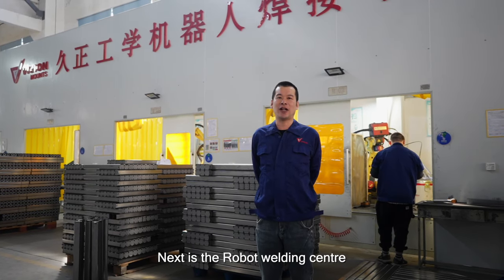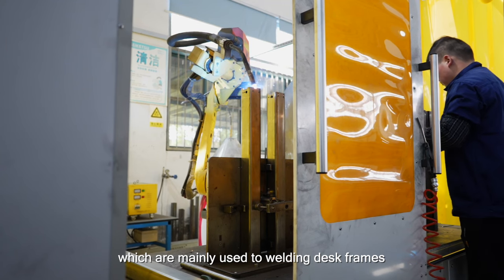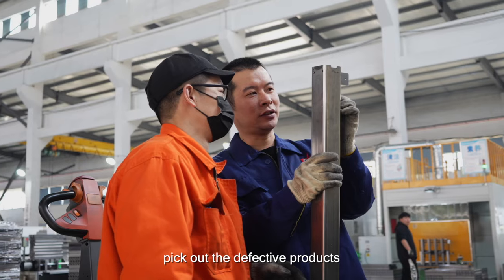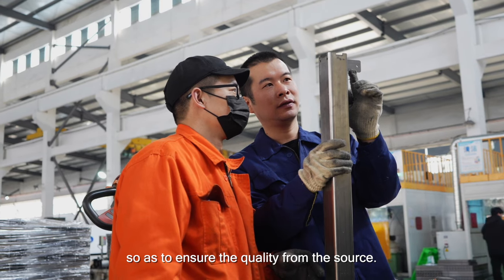Next is the robot welding center. We have 10 welding robots, which are mainly used to weld desk frames. Workers will also check whether there are defective products after each welding, and pick out any defective products so as to ensure quality from the source.